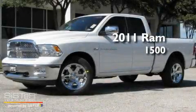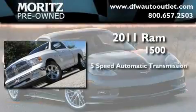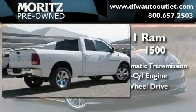This is a brand new 2011 Ram 1500. This truck has a 5-speed automatic transmission, a 5.7-liter V8, and the added safety and control of 4-wheel drive.